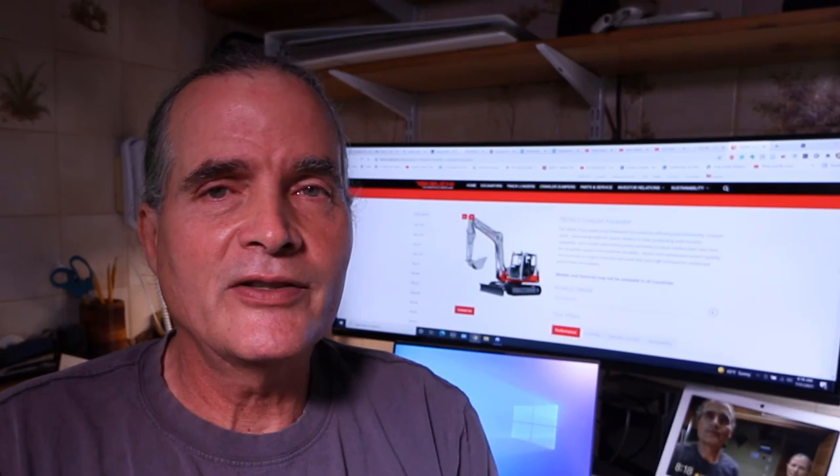Hey folks, Kevin here. Well, it's July 31st, 2021, and today's video is going to be introducing you to a new piece of equipment that's become a member of our family.